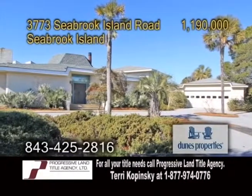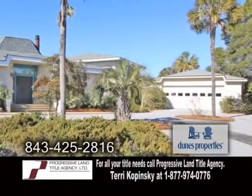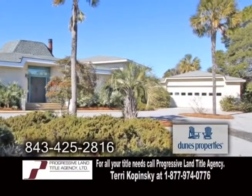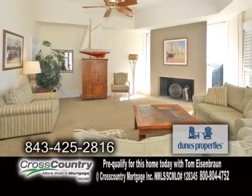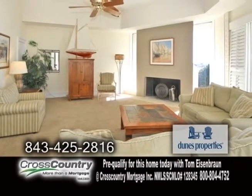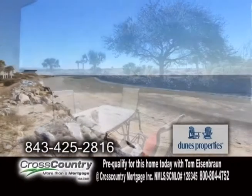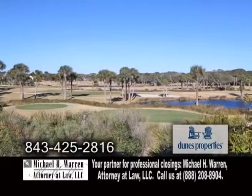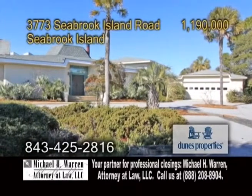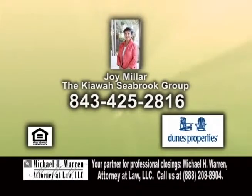Enjoy ocean views from this home on Seabrook Island. This four-bedroom, three-and-a-half bath home features a large kitchen with an eating area. Enjoy water views from the living room and dining room. The inviting living room offers a vaulted ceiling and a fireplace. Sliders off the dining room lead you to the patio. This home is just steps from the beach, close to pools, the Beach Club, and Seabrook Golf Clubhouse. This is a great place for rental income — it can sleep 12 to 14 people. Contact Joy Miller for more information.